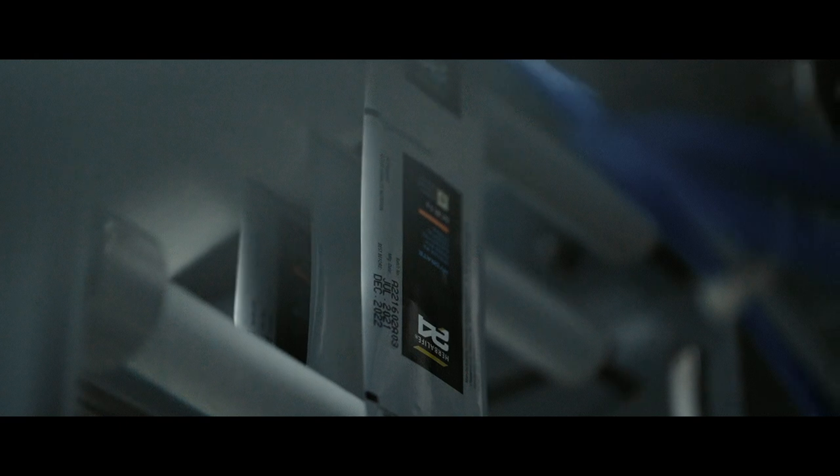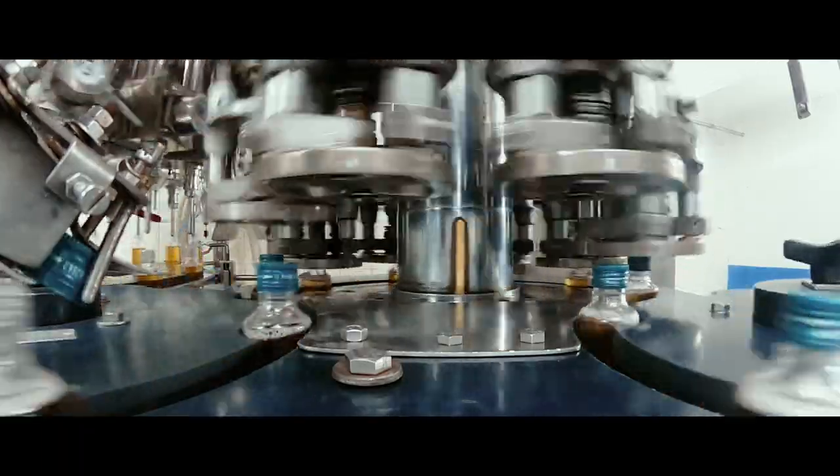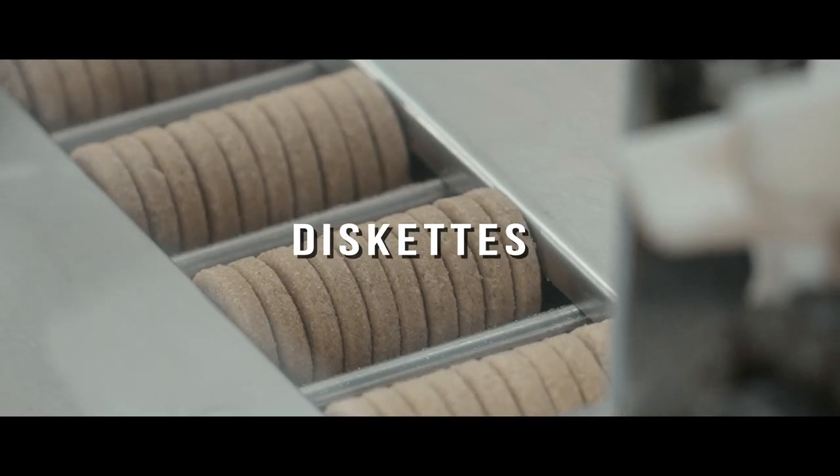Armed with a bevy of world class equipments, an exclusive plant is responsible for the production of tablets, diskettes and capsules.